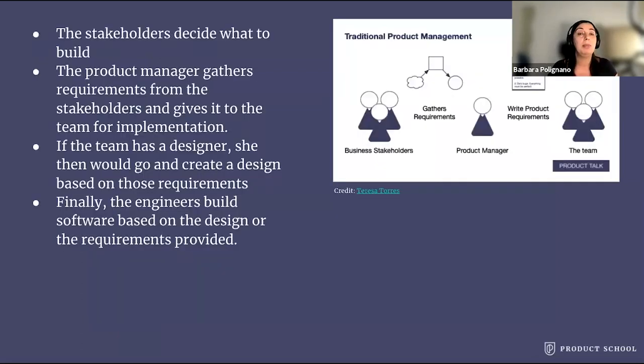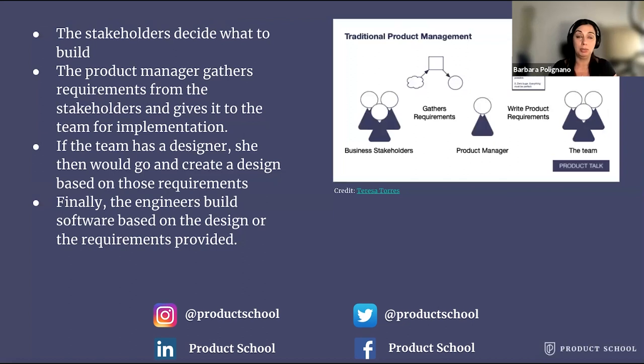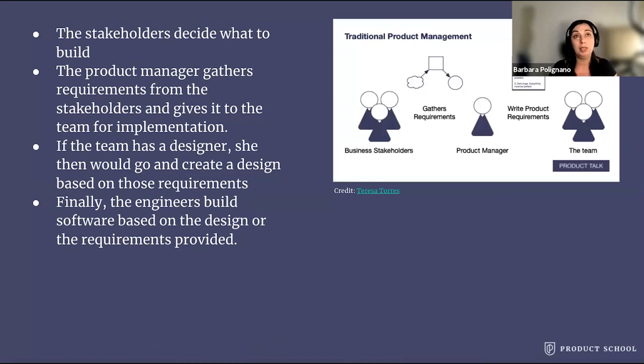So what usually happens in a waterfall model is that first the stakeholder or business leaders decide what to build. The product manager gathers the requirements from the stakeholders or from the business leaders, then writes down the list of requirements and gives it to the engineering team for implementation. If the team has a designer — very often they don't — she would go and create a design based on those requirements, and the engineers would build software based on the design or requirements provided.